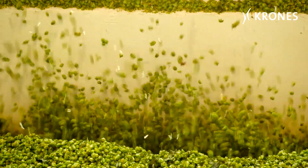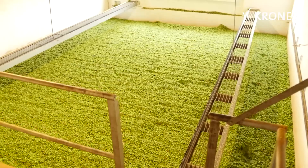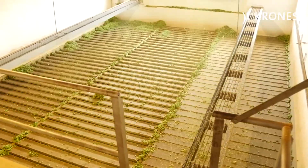The hops are dried at 65 degrees C for an extended shelf life, before being compressed and packed with a remaining moisture content of just 10%.